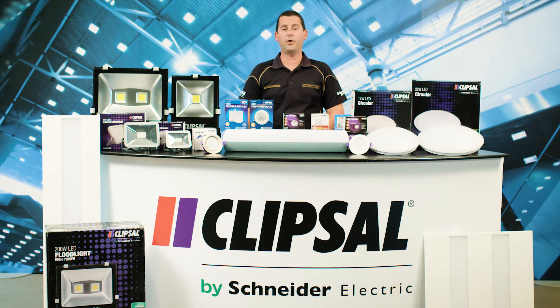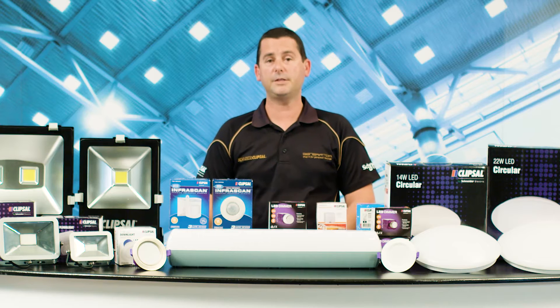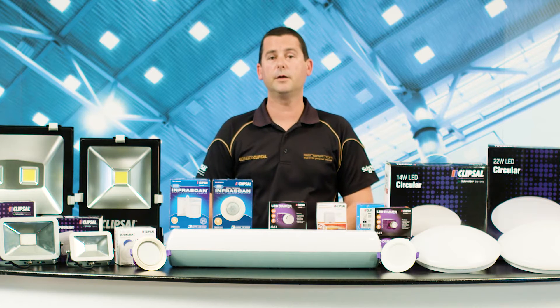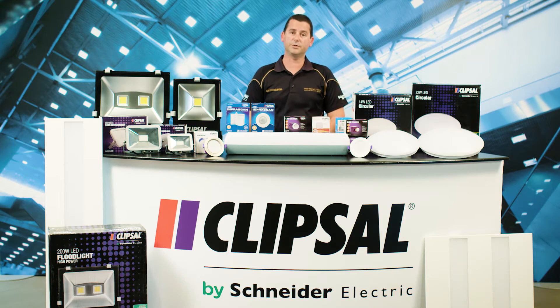At Clipsal, we're dedicated to providing you with the best LED lighting range available on the market — the best innovation and technology, the best selection, the best quality, the best efficiency, and of course the best support and service.